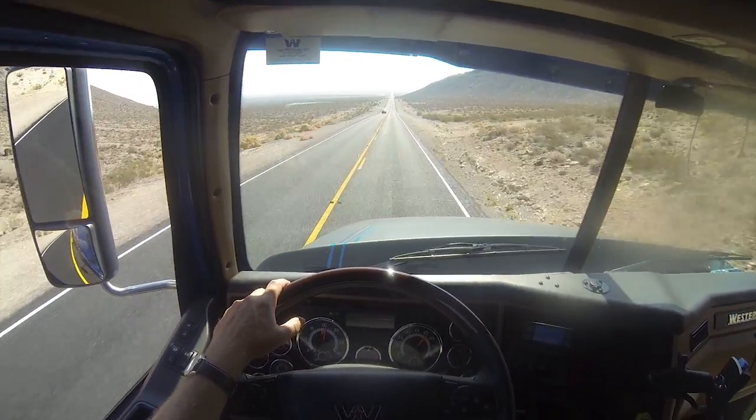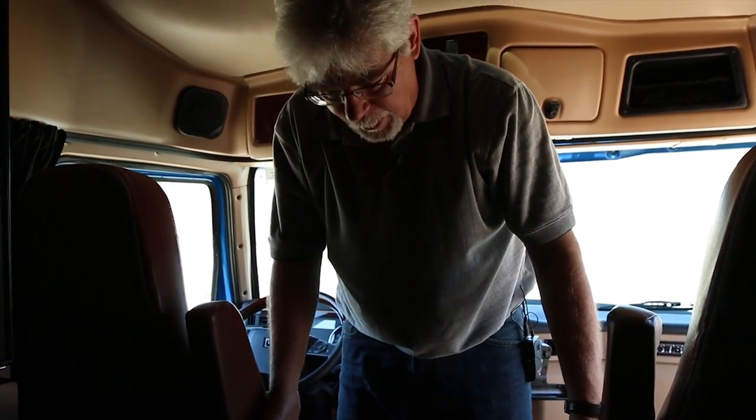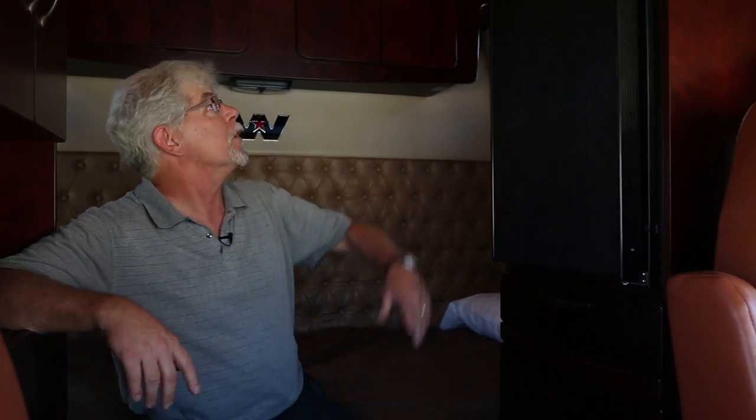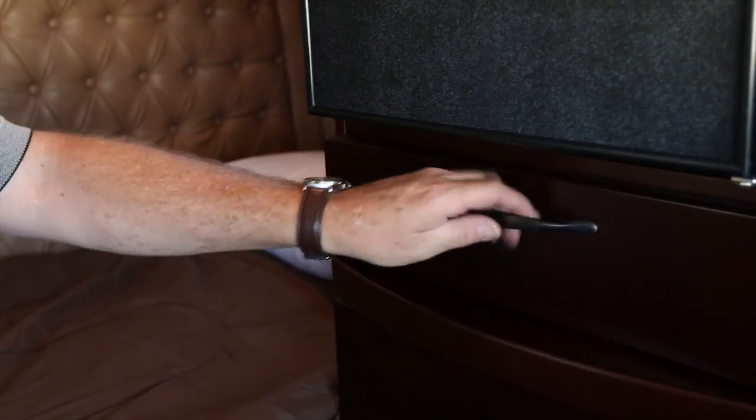Let's go check out the sleeper. Check out how much room there is between these seats — anybody can get back there with no problem. Back here we've got the 68-inch Stratosphere high roof sleeper. Tons of room — I'm nowhere near the ceiling. Over on this side, we've got a fridge that's mounted up off the ground, which has been a consistent sticking point with drivers. It's far easier to reach into the fridge at this height than it is to reach down on the floor.